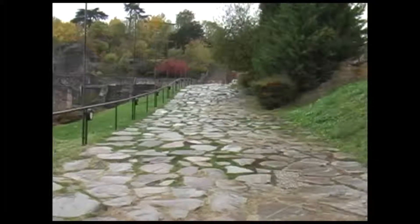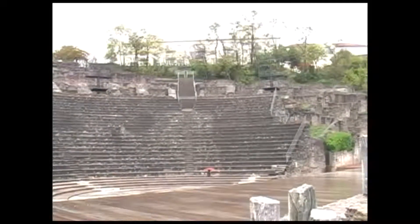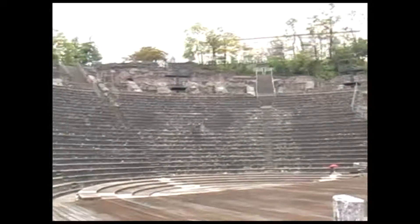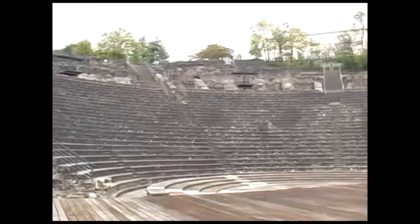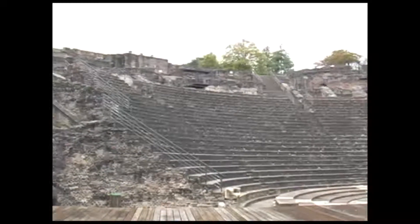Next to the basilica is the Théâtre Romain, a Roman theatre temple complex. It is the oldest Roman ruin in France, built by Augustus in 15 BC. The theatre had a capacity of 10,000 spectators. The adjoining Odeon is a much smaller theatre that was used for musical shows and poetry competitions.